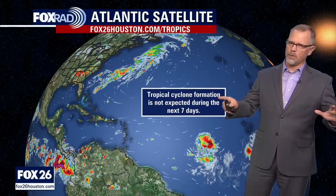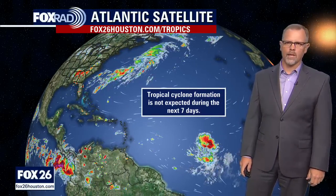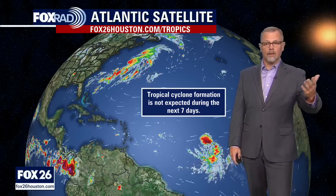Over in the Caribbean is also quiet right now, just overall in the sense of where the activity is. The official messaging from the National Hurricane Center is no tropical cyclone formation expected over the next seven days. So we like that, that's for sure.